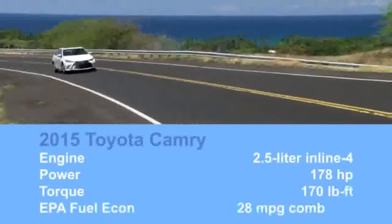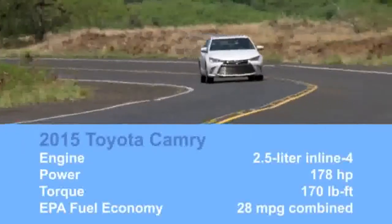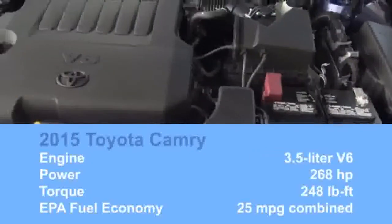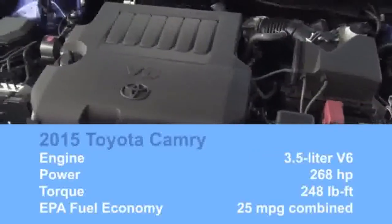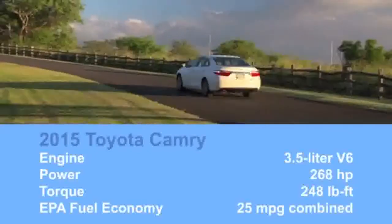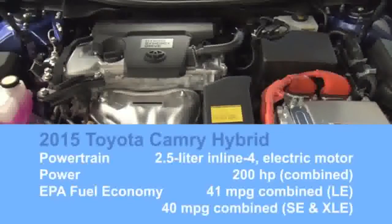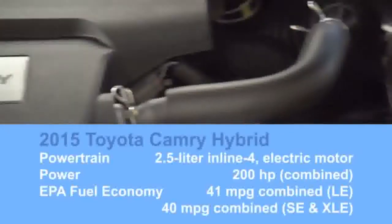The engines have not changed. There's a 178-horsepower four-cylinder good for 28 miles per gallon combined, and a 268-horsepower V6 good for 25 combined, both of which are competitive for the class. The hybrid powertrain, on the other hand, is also unchanged and still doesn't come close to its competitors' fuel economy.